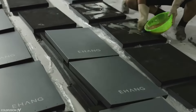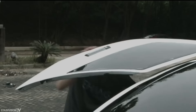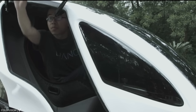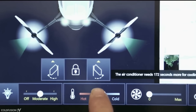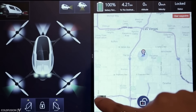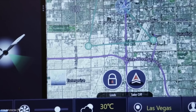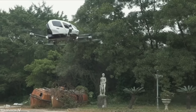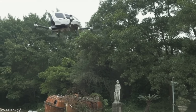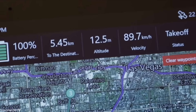So back to the Ehang 184. Automation is a great fit for this application because it cuts out pilot error. Planes much more complicated than this drone are flown by computer-controlled systems, so this isn't unusual at all. The company states that the navigation process is backed up by a 24/7 real-time flight command centre, and they think that means passengers have no need for a pilot's licence. The downside, though, is that in Ehang's case, there are no manual controls to take over in the event of an emergency.